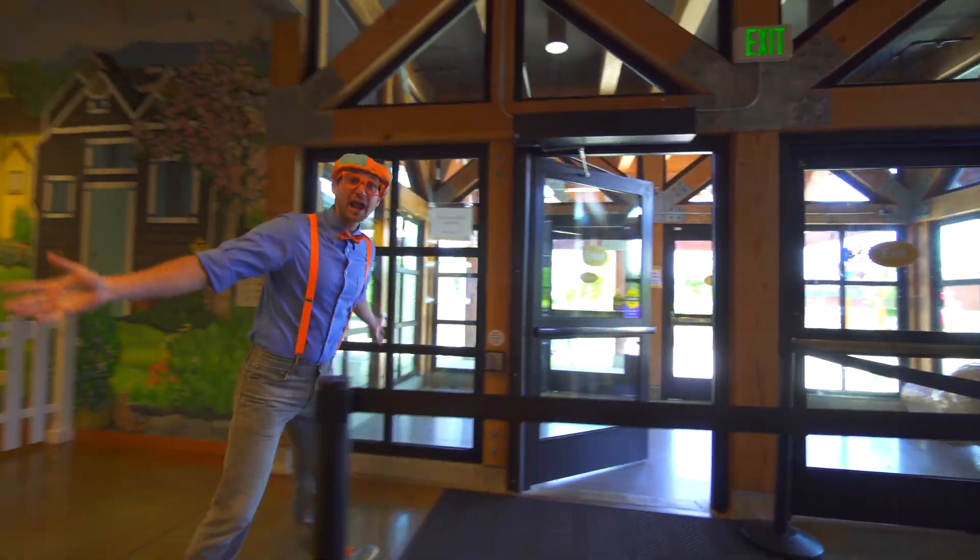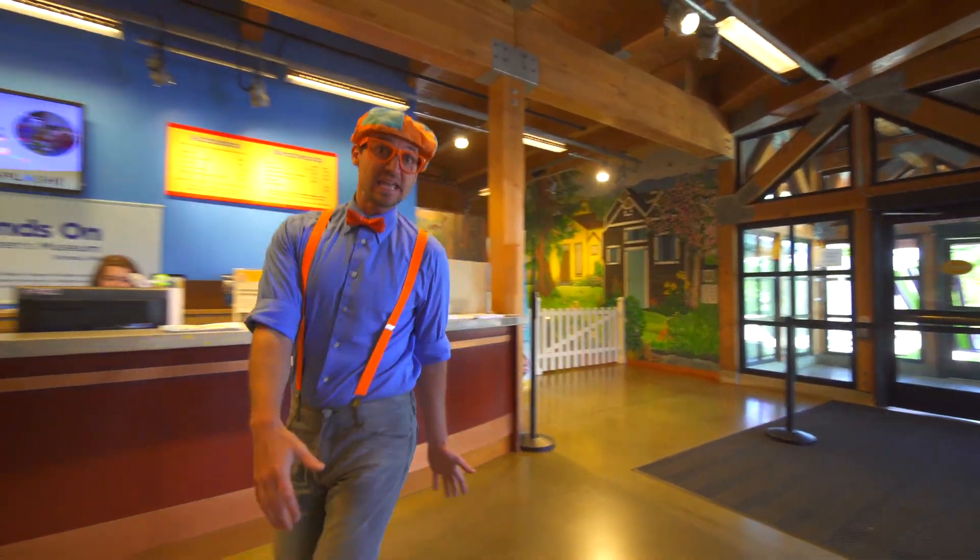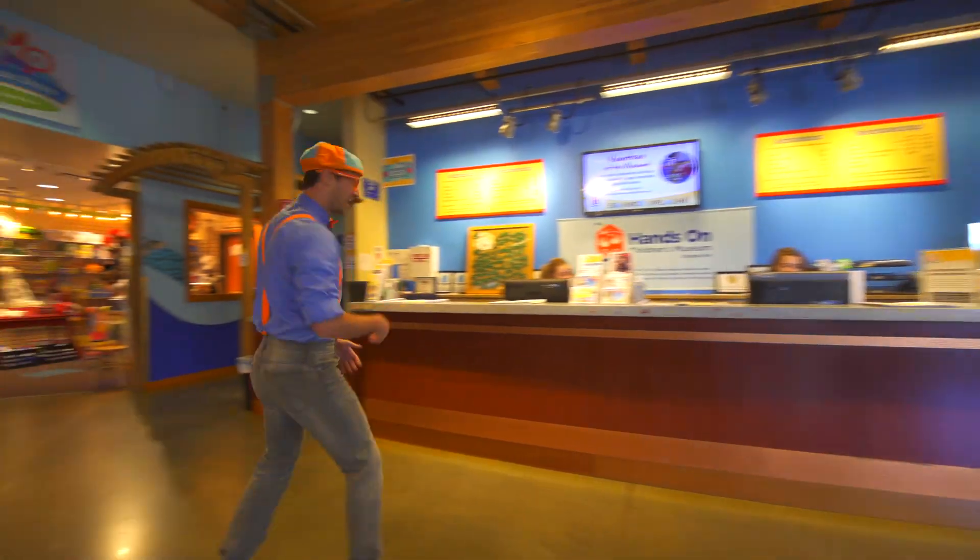Hey! Look at where we are at. Today we are at the Hands On Children's Museum in Olympia, Washington. Come on!